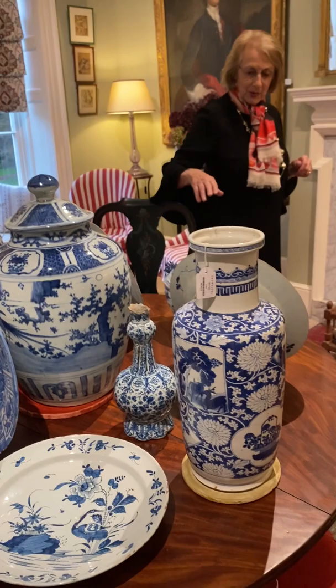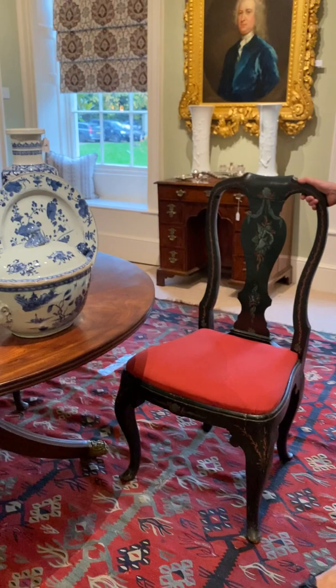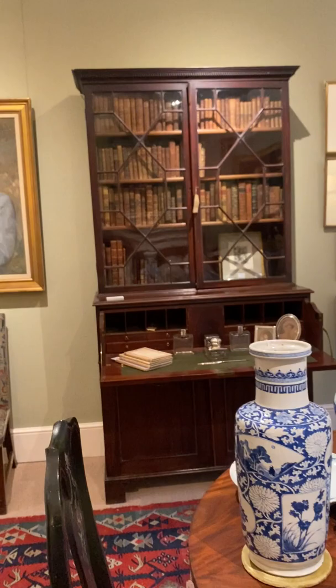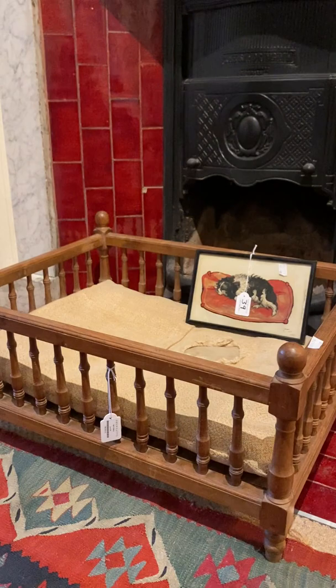You sort of never know. And there's a fabulous tureen here. And then these beautiful chairs with the hand-painting of the shells on. And then, for the family favourite, we have this very, very nice dog bed.